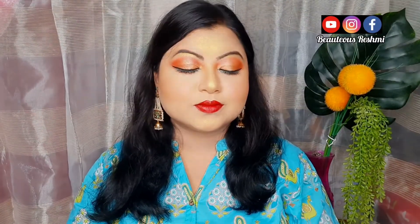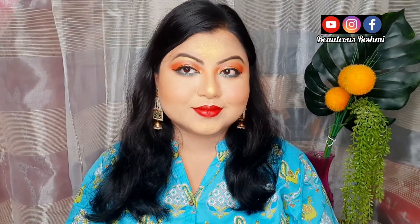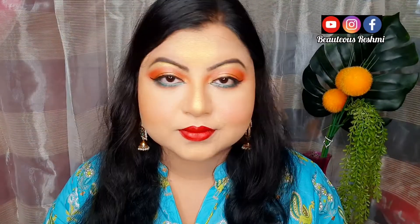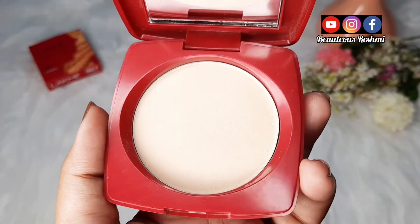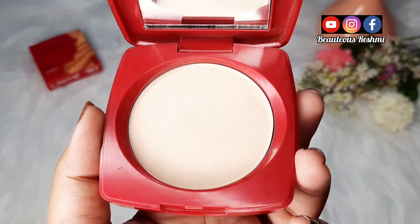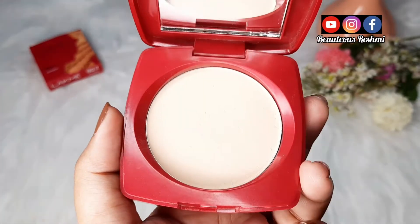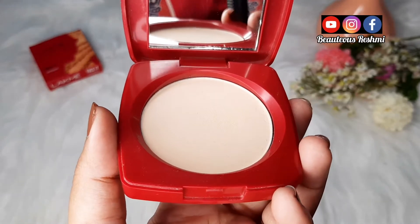Pata hi nahi chalta ke face pe kuch heavy apply kiya hai. Pure summer mein aap isko use kar sakti hain aur iska price bhi budget-friendly hai, to koi bhi isko afford kar sakti hai. Yeh low to medium coverage deta hai, daily use ke liye perfect hai. Aur ek baat, Lakme ka jo signature fragrance hai waisa hi smell isse aata hai.